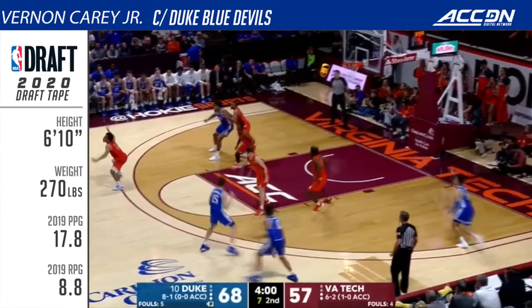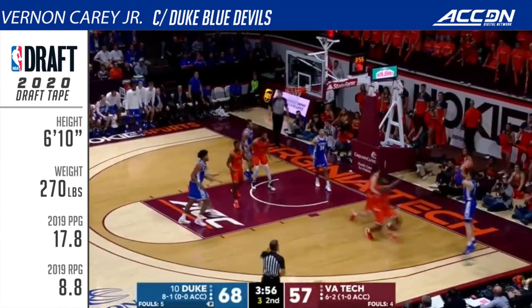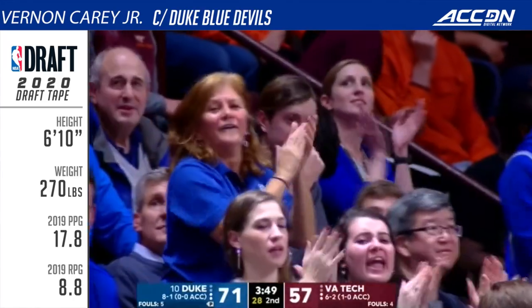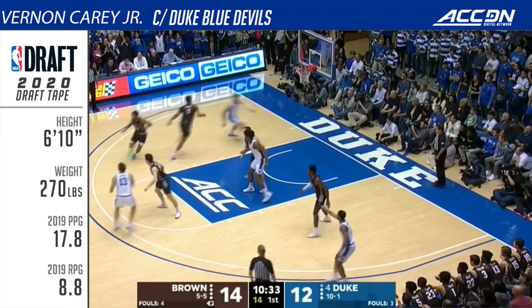And then Vernon Carey Jr. back on the floor. Right now Duke is going to use him like a great football team would use a running game — play through him, milk some shot clock. And of course, Carey doing a nice job finding Alice O'Connell. Carey giving up a lot of size, already has a couple of fouls.